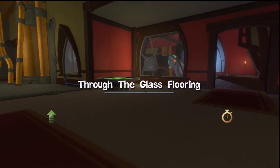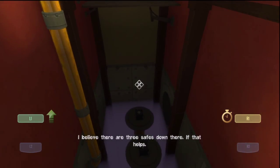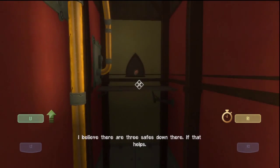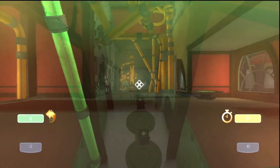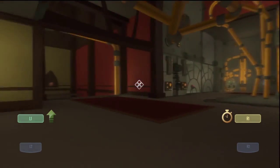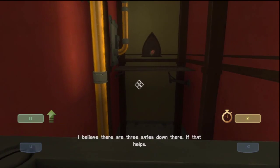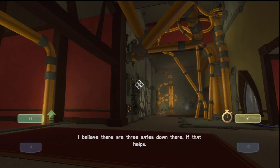Through the glass flooring. I believe that there are three safes down there, if that helps. What the heck just happened? Folks, I have no idea what just happened. Well, I know what happened — my PC froze. Let's make this a stopping point right here. When I come back, we're going to blow through this puzzle, I promise you. Until next time, zip it up and zip it out. Y'all be cool, man. Peace. See ya.